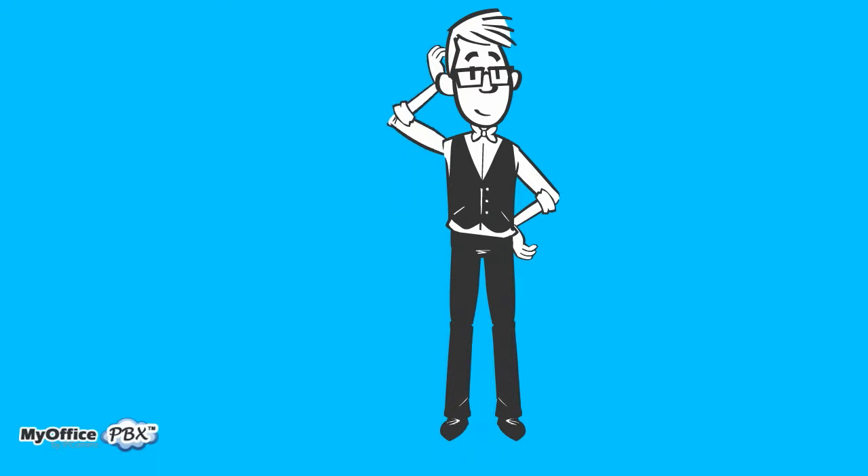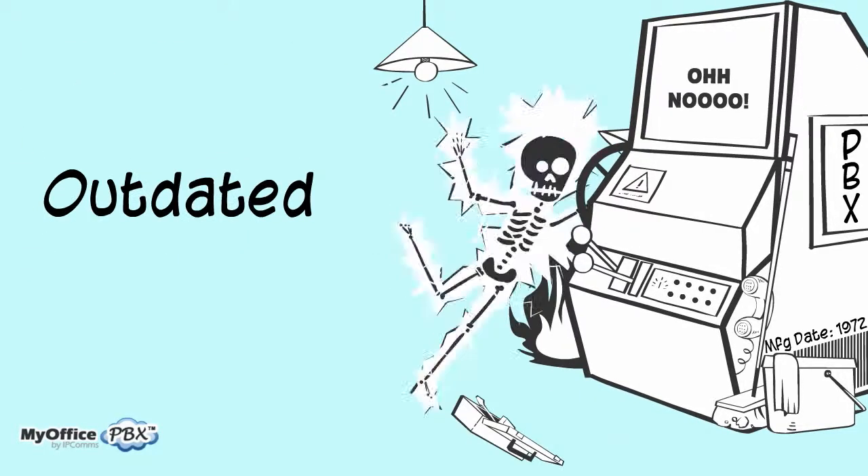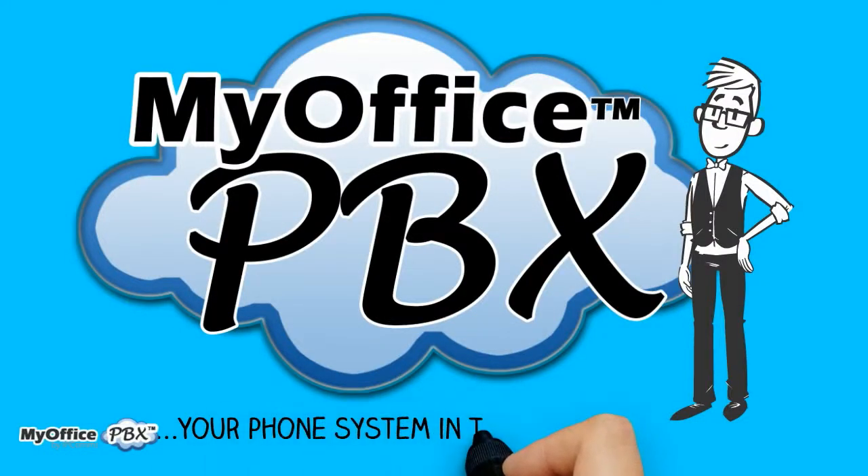As a business owner, your time is valuable. Why spend it maintaining, troubleshooting, and upgrading an outdated, hardware-based phone system? MyOffice PBX provides an easier and less expensive way for businesses to communicate.